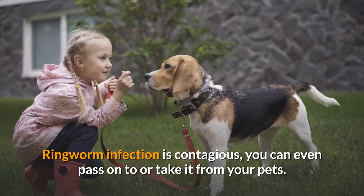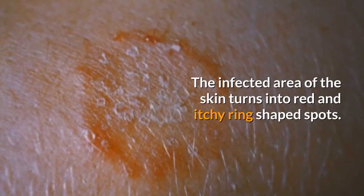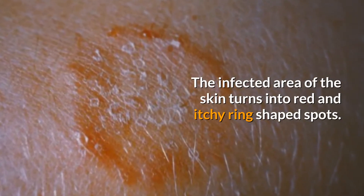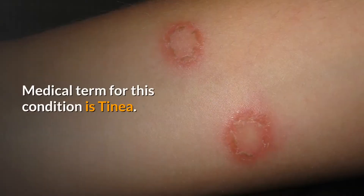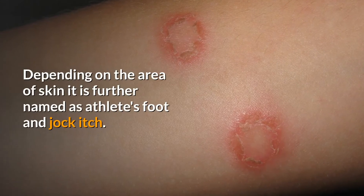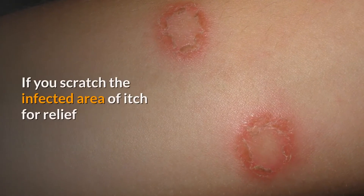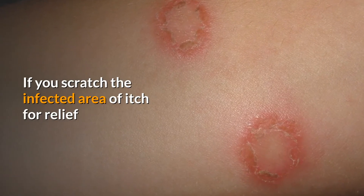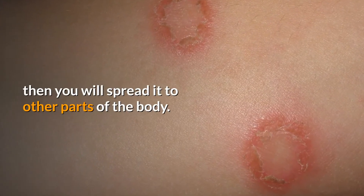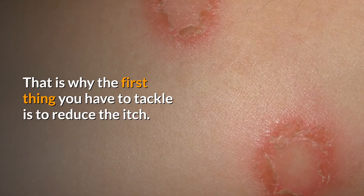Ringworm infection is contagious — you can even pass it onto or take it from your pets. The infected area of the skin turns into red and itchy ring-shaped spots, which is why it is known as ringworm. The medical term for this condition is tinea. Depending on the area of skin affected, it is further named as athlete's foot and jock itch. If you scratch the infected area for relief, you will spread it to other parts of the body, so the first thing you have to tackle is to reduce the itch.